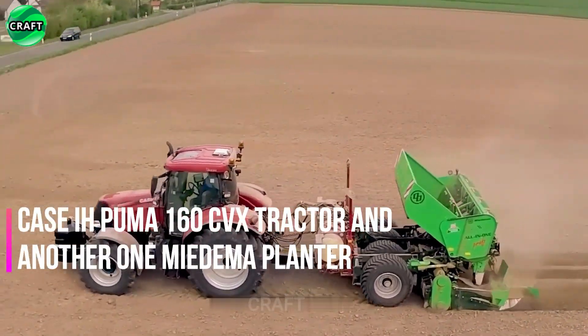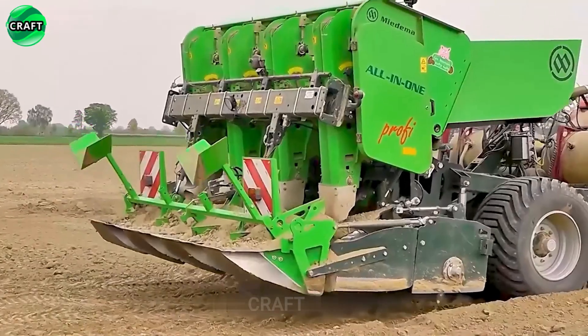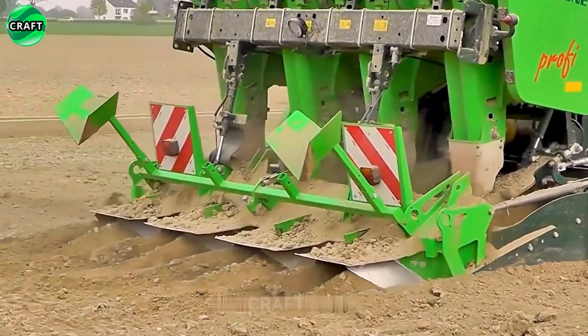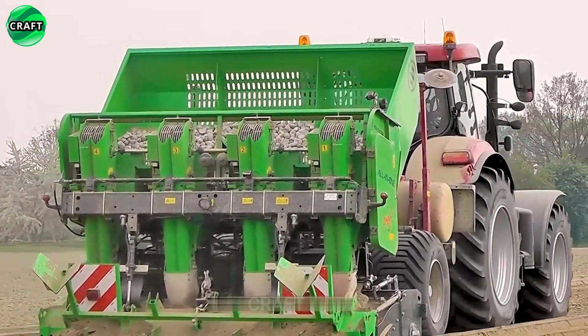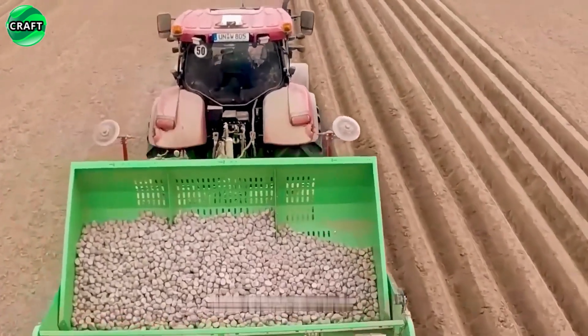The Puma 160 CVX tractor manufactured by Case IH is part of the Puma CVX series, equipped with a continuously variable transmission (CVT) and rated at 160 horsepower. It is designed to perform various tasks on the farm, such as plowing, seeding, transporting, and other general field work.